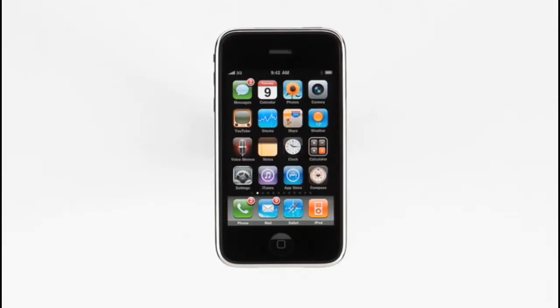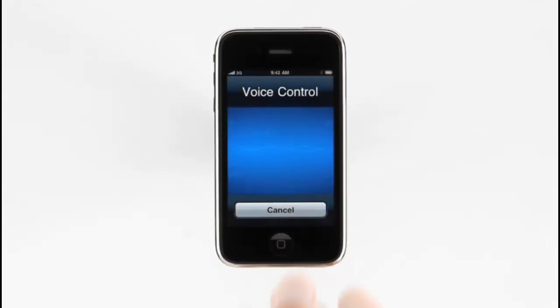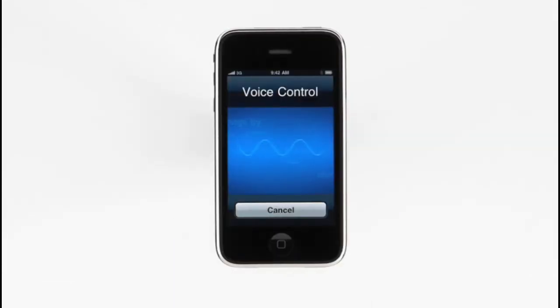Making a call on iPhone has always been as easy as tapping a name or number. And now, with voice control, it's even easier — because you can dial by name or number with just the sound of your voice, without even looking at the screen. To bring up voice control, press and hold the home button, or press the center button on your earphones. After the tone, just speak a command. 'Call Lauren Becker.' — Calling Lauren Becker, mobile. Voice control can find anybody in my address book instantly and dial any of their numbers. I can also dial a phone number like this: 'Call 408-555-1234.' — Calling 408-555-1234.